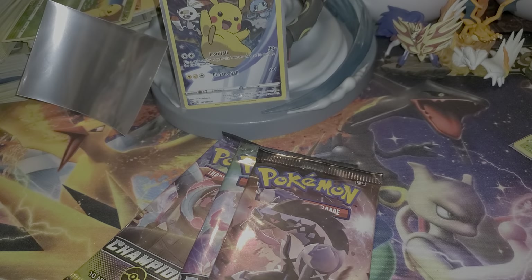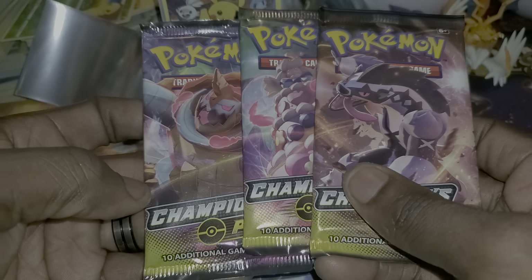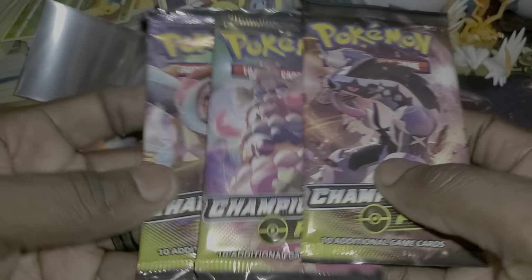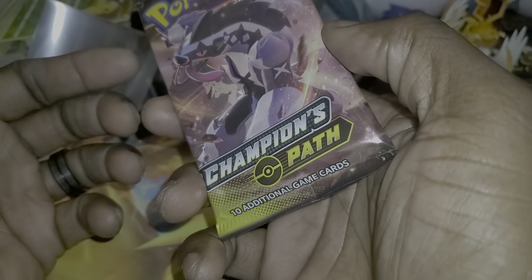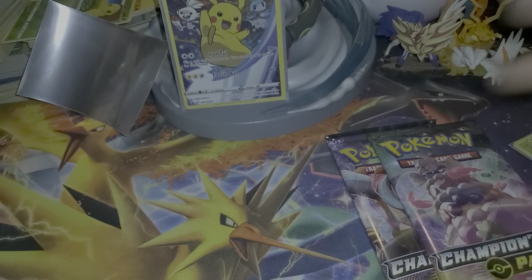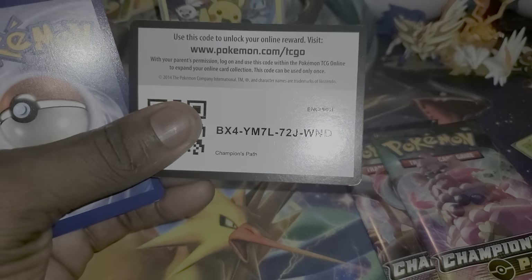I don't know how much they are in the store because none of the stores have them — everything is sold out, they're selling out real quick. Some people might be able to get some, some people may not. You have to go through the Amazon route and pay a little extra. There's a bundle right now on Amazon — 36 Champions Path packs for $260 — but I don't know if I'm gonna do it.